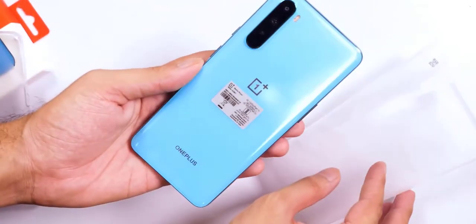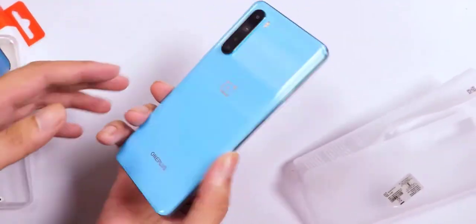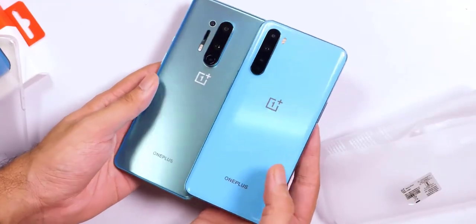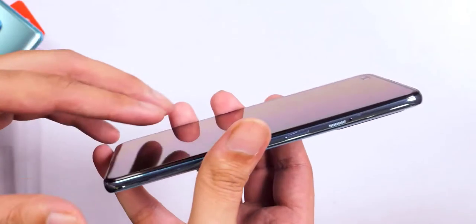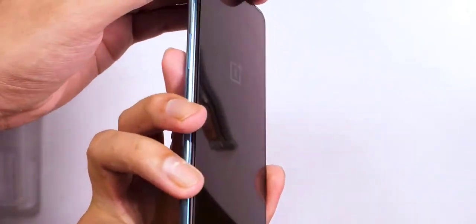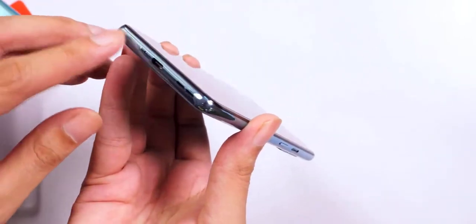Before we get up close and personal with the Nord, let's take a gander inside its retail box. The black box has the Nord branding plastered on top, and opening it reveals the phone lying atop a plastic tray. Inside a small cardboard envelope you'll find a silicone case, a SIM eject tool, the usual documentation, and a welcome letter. Below that you'll find the Warp Charger and the signature red Type-C cable.